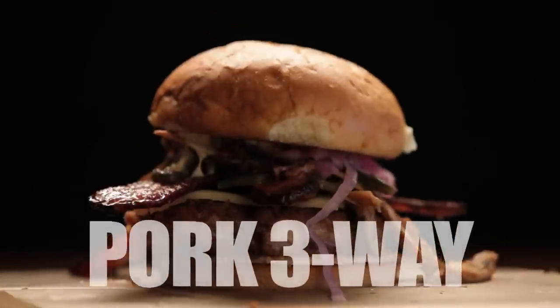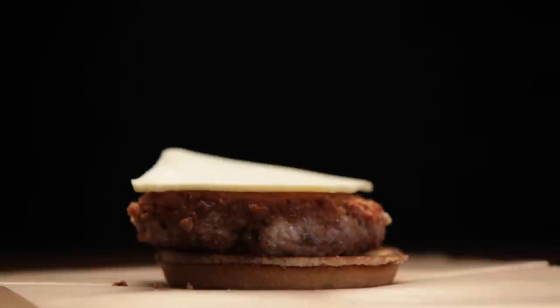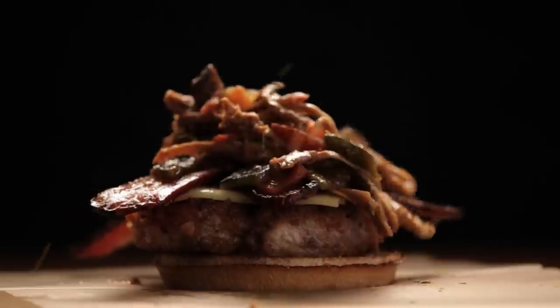Introducing the Pork Three-Way: pan-seared pork burger, Swiss cheese, candied bacon, and smoked pork relish.